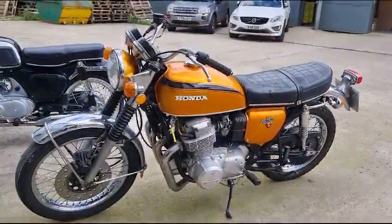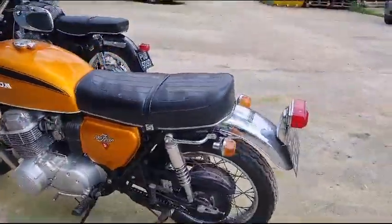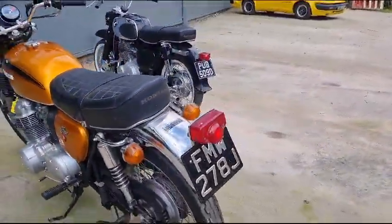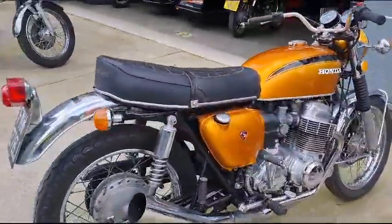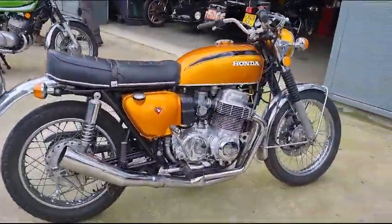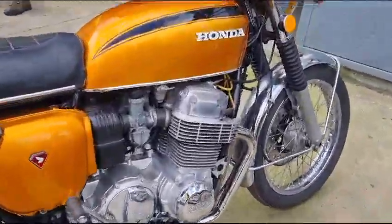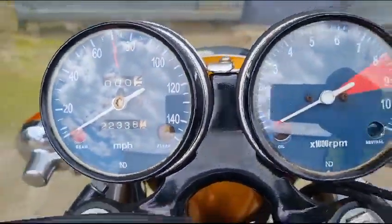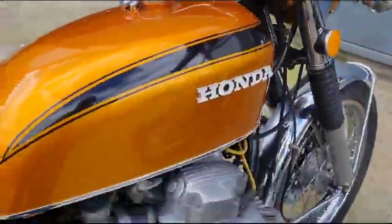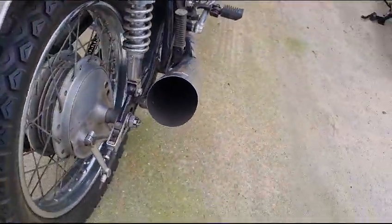Right then guys, here we go — Honda 754. Look at that, that's just some bike. It's coming along with several others; the chap's lost his storage, so he's reducing down his collection rather than go through all the aggravation of trying to find more storage. 22,000 miles showing — make your own inquiries on that.